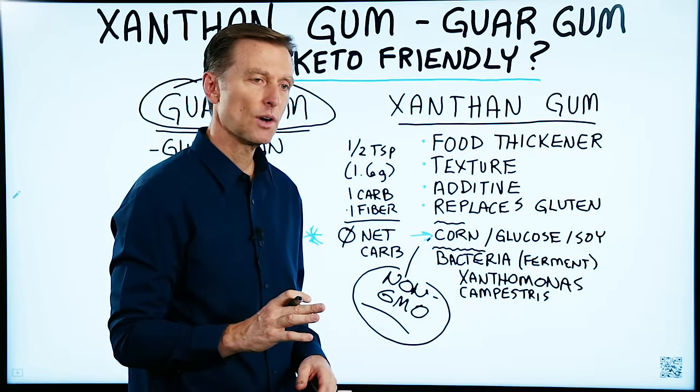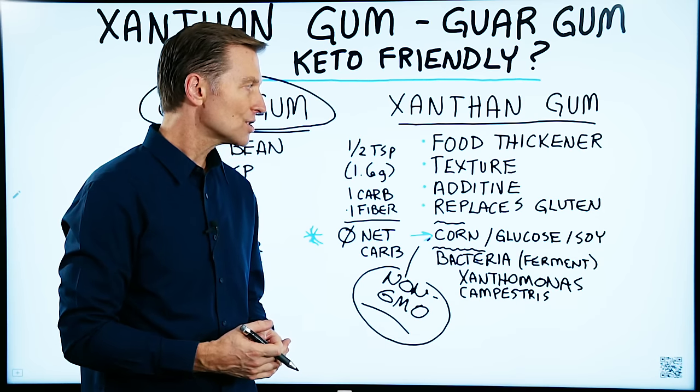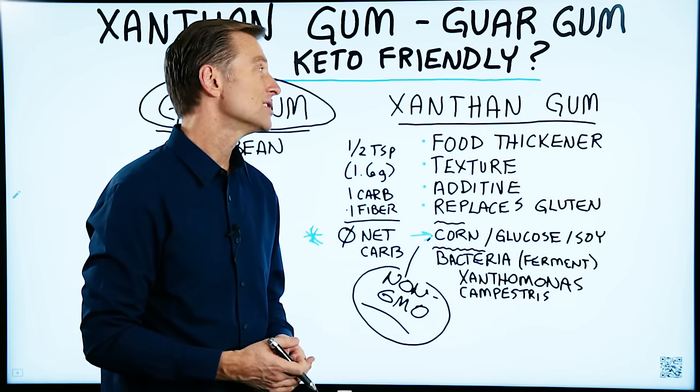If you haven't seen my video on acceptable fluids on a ketogenic diet, you might want to check that one out. That's a really popular one — I think it has about 4 million views. Check it out right here.